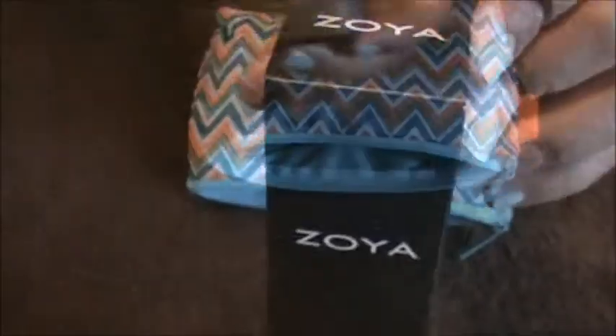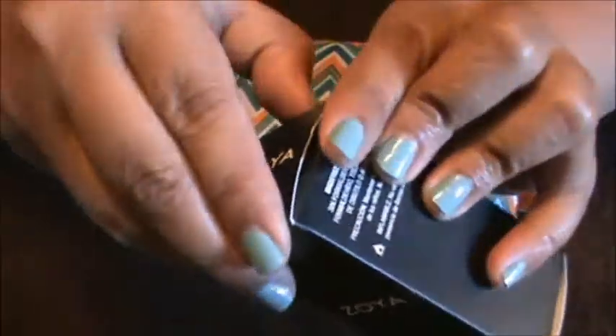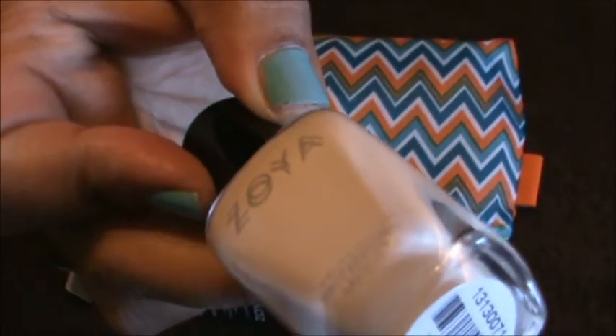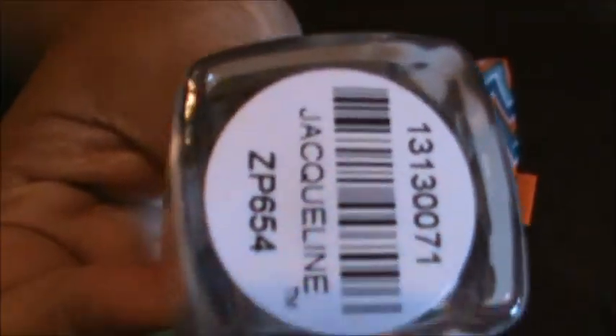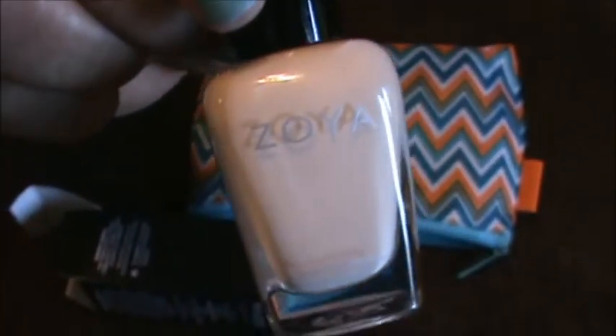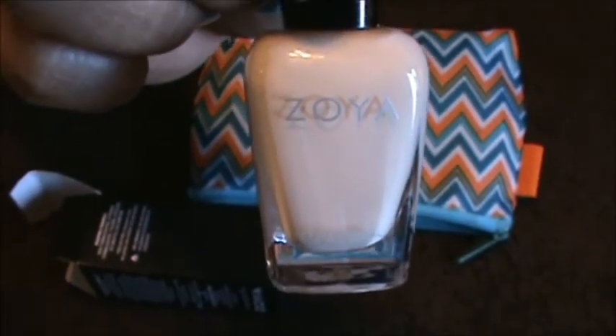The next thing is from Zoya. I didn't think it was a nail polish at first, but it is! The nail polish I got looked like just white at first, but when I took it out it's more of a really light cream color. This one is in Jacqueline. I'm always excited to get nail polishes, and Zoya is a really good brand.